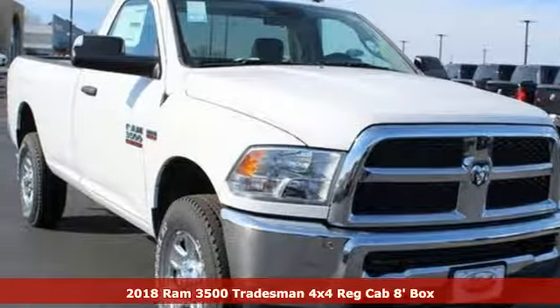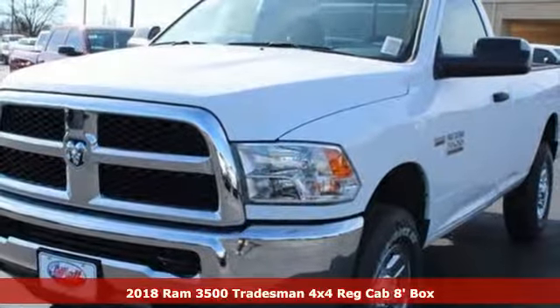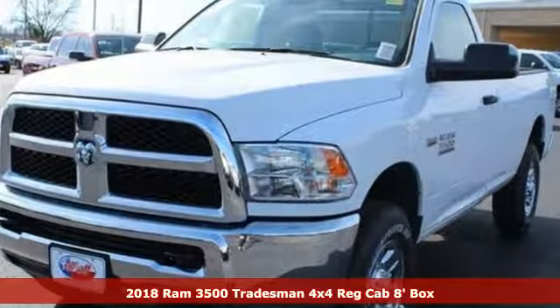Here's a new 2018 Ram 3500, engineered to get things done, engineered to be a Ram.